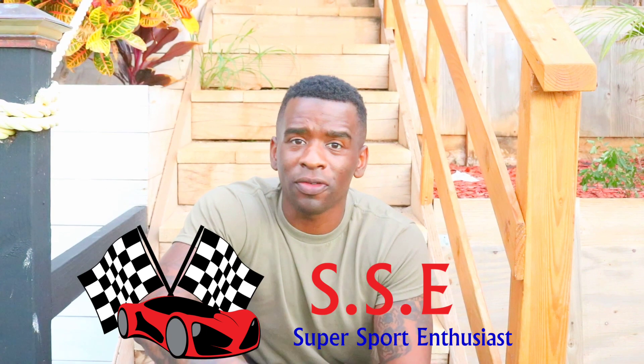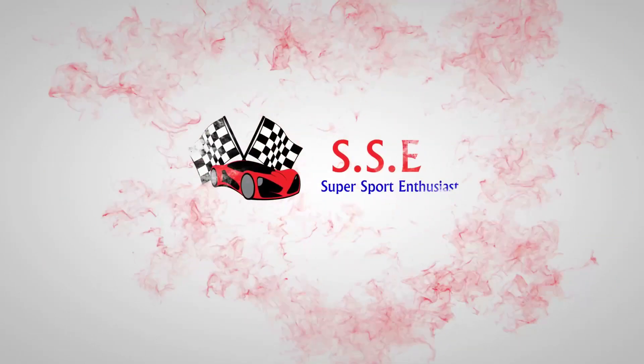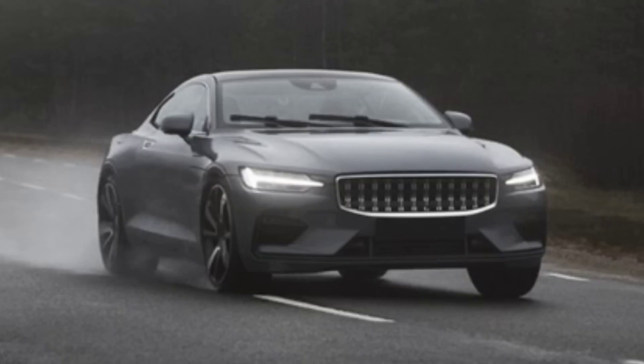Alright guys, what's up and welcome back to the channel. It's your boy Josh here with Super Sport Enthusiasts. I want to bring you some great information today — a list of the best new cars arriving in 2021. Some of the cars are 2020 models, like the Toyota Supra, but we're talking about new features being presented in 2021. If you enjoyed this video, don't forget to hit a thumbs up and share it.